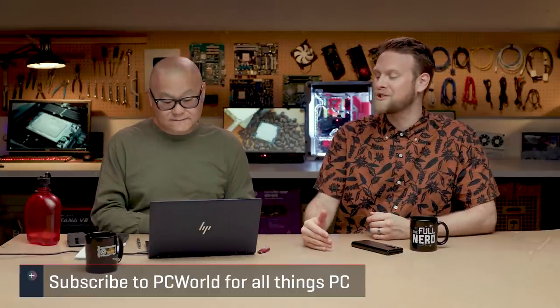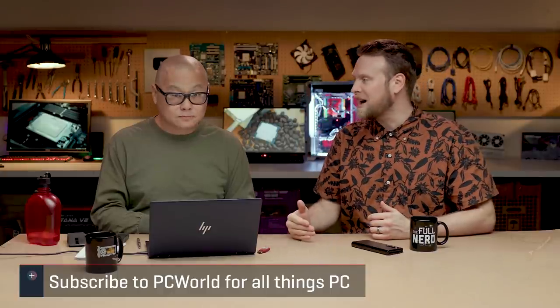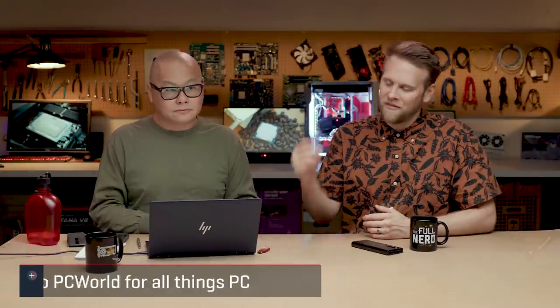Thanks again to Intel for coming on the show. What I want to do is go through the numbers and show them off back to back so people can get an idea of what to expect. Wait for final reviews once they get in the hands of reviewers, but these shouldn't be too far off. Usually when you get a preview, the shipping part is pretty close.